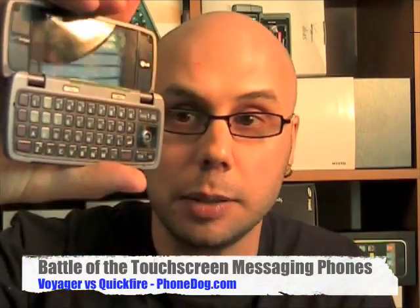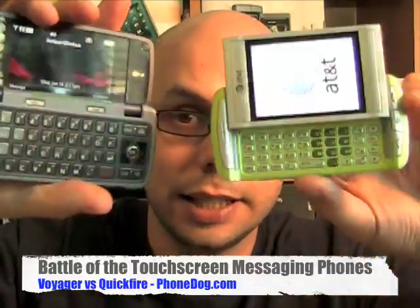Both of these phones are similar because you call them messaging phones instead of full-on smartphones. They both have a touchscreen on the front and then they both have a QWERTY keyboard for easier messaging.